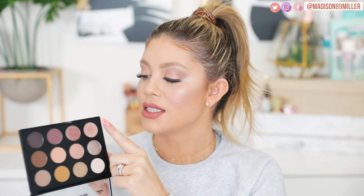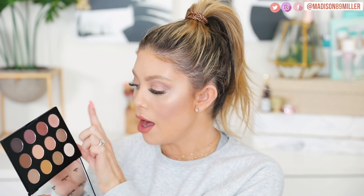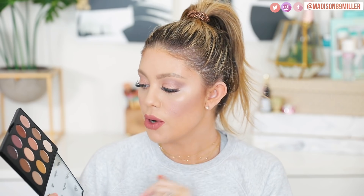My favorite color in this palette is this transition mauve shade right here — it's beautiful. I love putting it in my crease. That eyeshadow is called Pleasing to the Eye, it's a matte formula, and it's stunning. Then I go in with this shade a little bit into my crease — you can really build them up, but I like to keep it lighter and softer, especially for a casual everyday look. This sheen icy white on the lid is really pretty too. I love this palette.